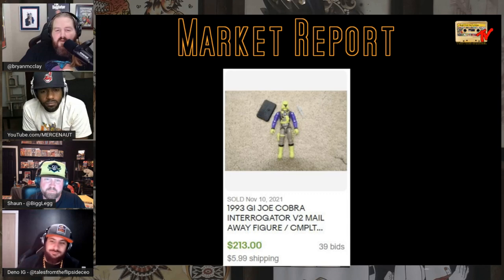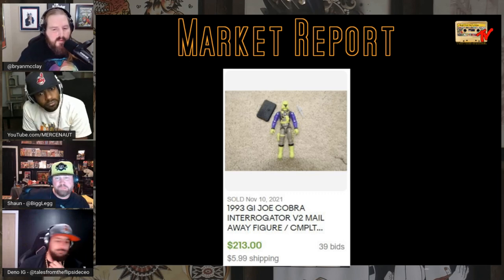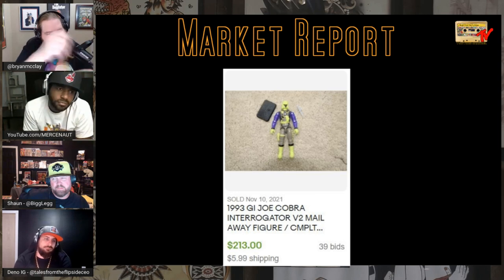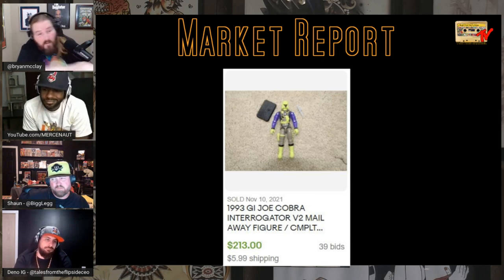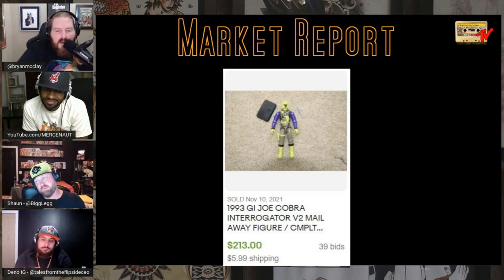I love the Interrogator figure. The original came with the helicopter where you pull a little thing and it flies. This is the mail-away Interrogator figure — all neon colors. Look how much it sells for: $213 on 40 bids for the mail-away version. Crazy stuff.